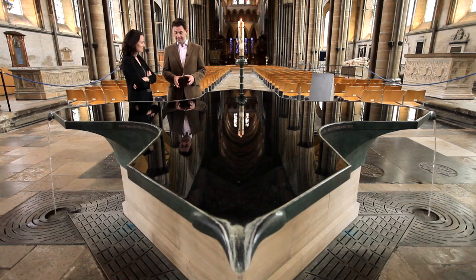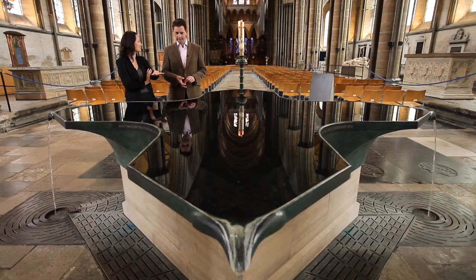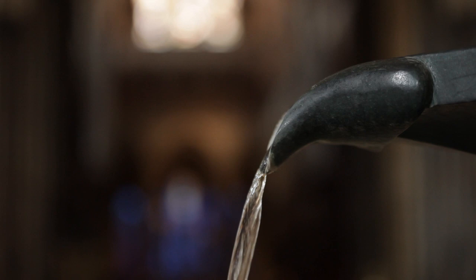Where better to begin this episode, which is thinking about baptism, than Salisbury Cathedral — particularly because it has this stupendous font installed recently in 2008. It's the most stunning visual object. As you approach the font, the water is so still that it looks far more mirror-like, with amazing reflections of the stained glass. You don't realise it's water until you hear the sound of it pouring over the edges and realise that this is alive.